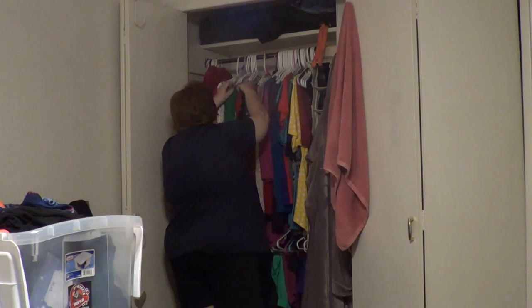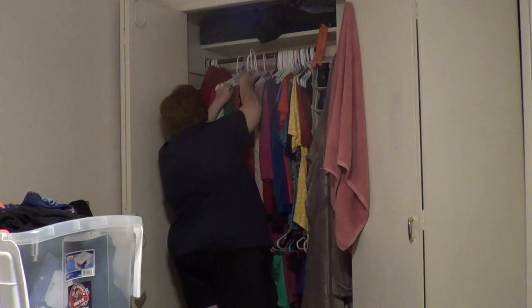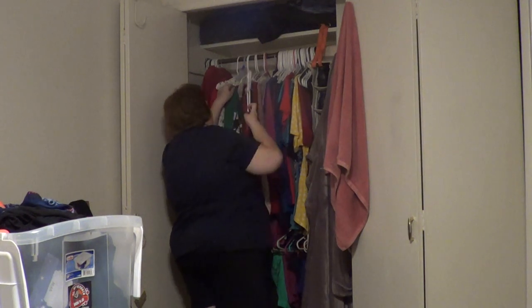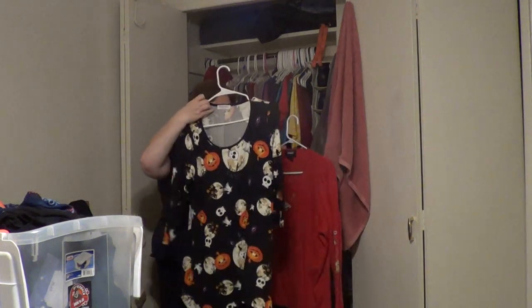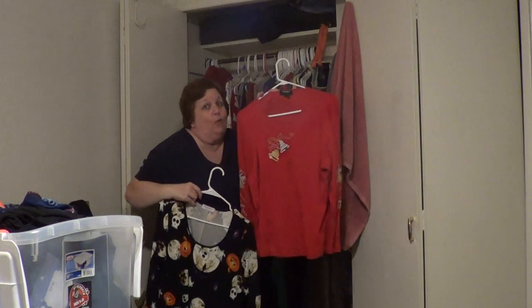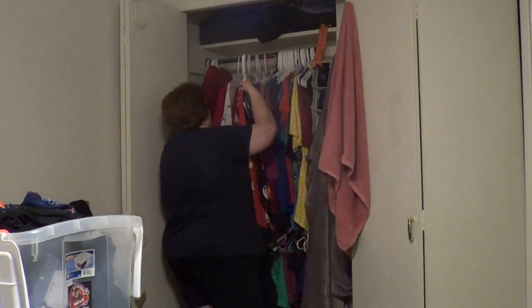I also have different holiday-type shirts. Some of them are quite old. This one is my new Halloween one — it's really cute. And I have this older one that's super comfy. So I have all my holiday shirts together.